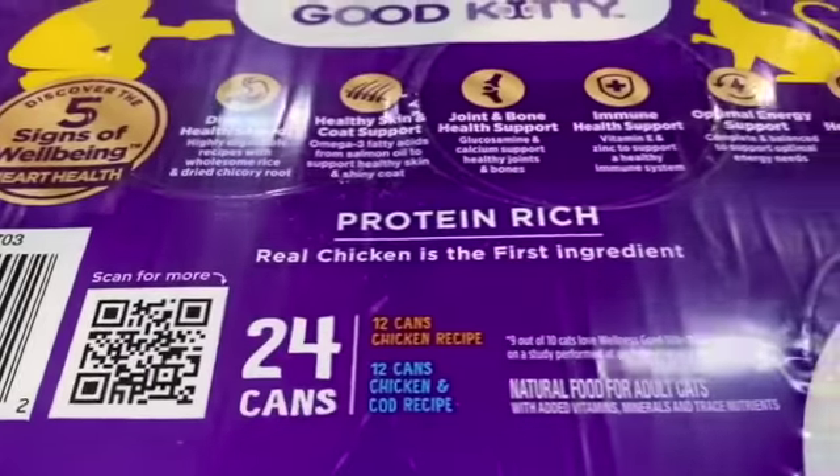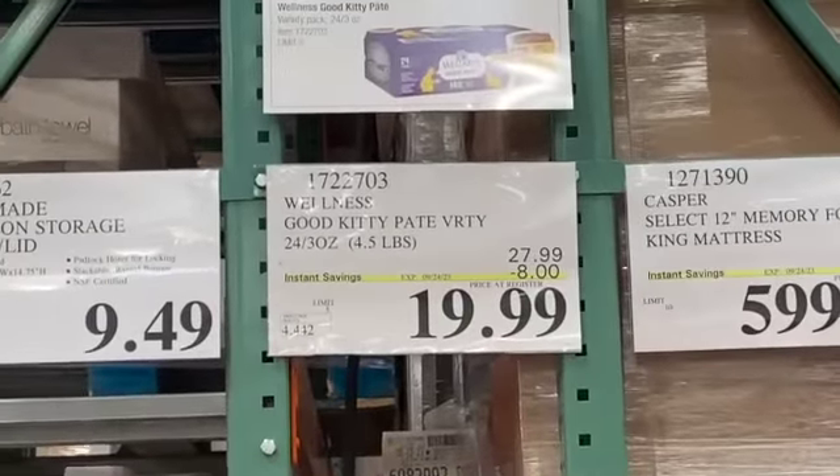Wellness cat food kitty pate variety pack, $27.99, take $8.00 off, $19.99.